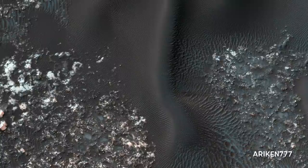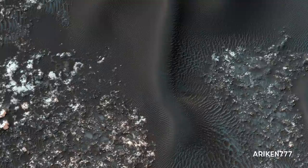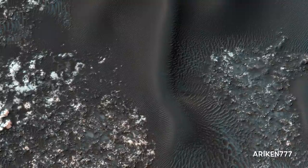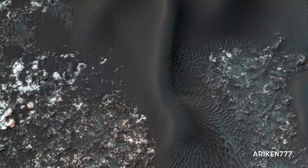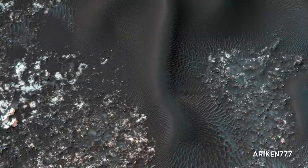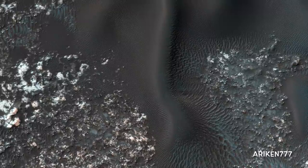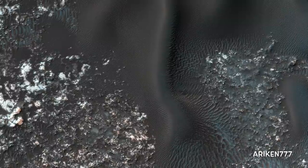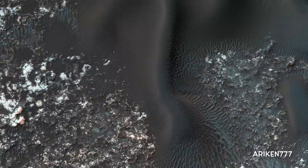On the west side of this image, fairly textbook-looking Barkan sand dunes sit atop the bedrock. Barkan dunes pointing in the opposite direction are just a few kilometers away to the east. In between these opposite Barkan dunes are star dunes. Barkan dunes form when sand-moving wind is fairly unidirectional, while star dunes form when the sand-moving wind comes from multiple directions — varying at different times of day or year.